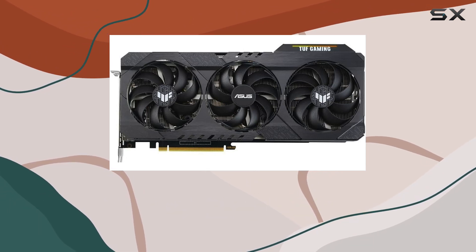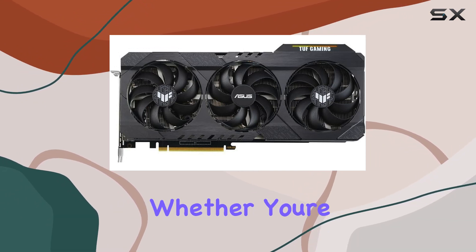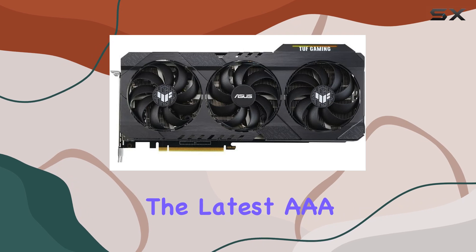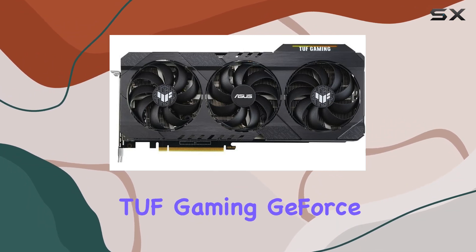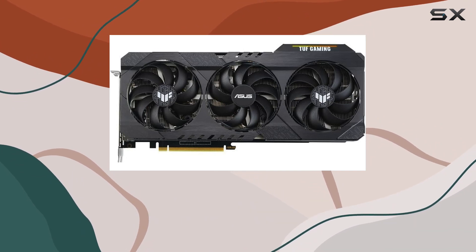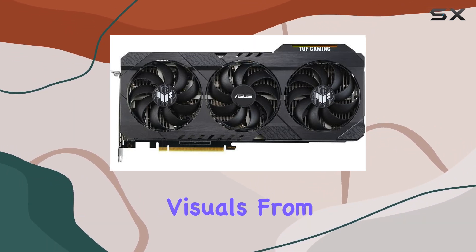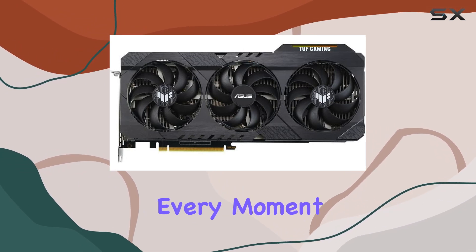In terms of real-world performance, whether you're diving into the latest triple-A titles or exploring immersive worlds, the ASUS TUF Gaming GeForce RTX 3060 Ti OC Edition delivers buttery smooth frame rates and stunning visuals. From lifelike ray tracing effects to lightning-fast AI processing, every moment is a feast for the senses.